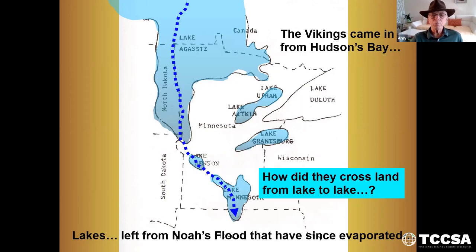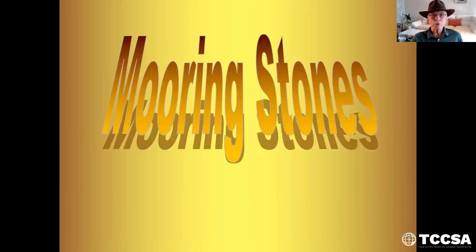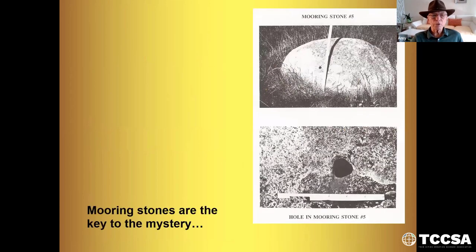How did they cross land from lake to lake? When the going got tough, they used a technique they'd used to sail their boats from the Balkan lakes up into Russia — when they ran into narrow parts of the river, they would just lay down logs and roll the ship across. They didn't let anything stop them. Mooring stones are our main key to understanding the evidence for the Vikings being in Minnesota.